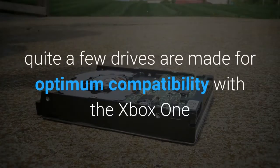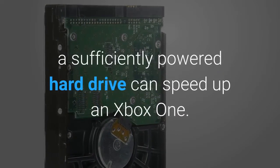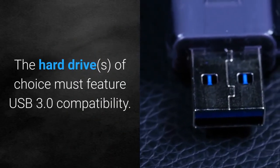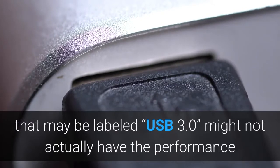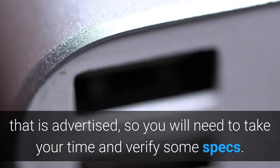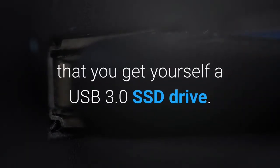Quite a few drives are made for optimum compatibility with the Xbox One and the PlayStation 4. So, to answer the main question — yes, a sufficiently powered hard drive can speed up an Xbox One. The hard drives of choice must feature USB 3.0 compatibility. One tip: most low-cost hard drives labeled USB 3.0 might not actually have the performance advertised, so you will need to take your time and verify some specs. For the fastest possible speeds, get yourself a USB 3.0 SSD drive.